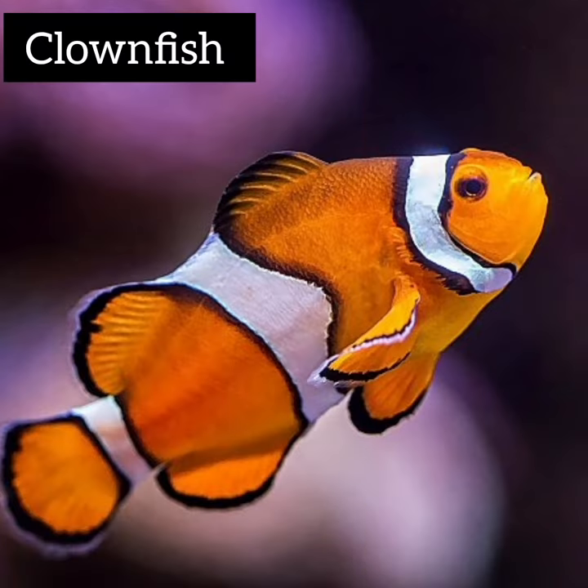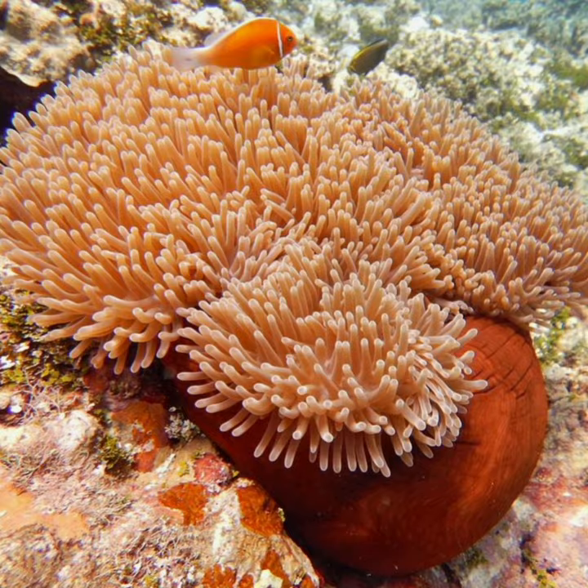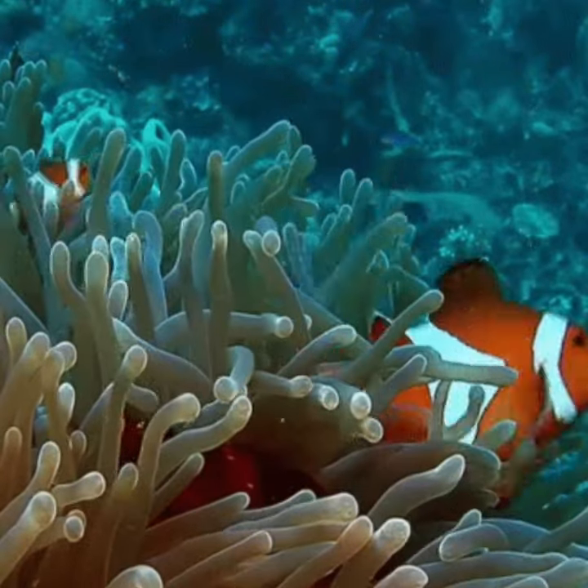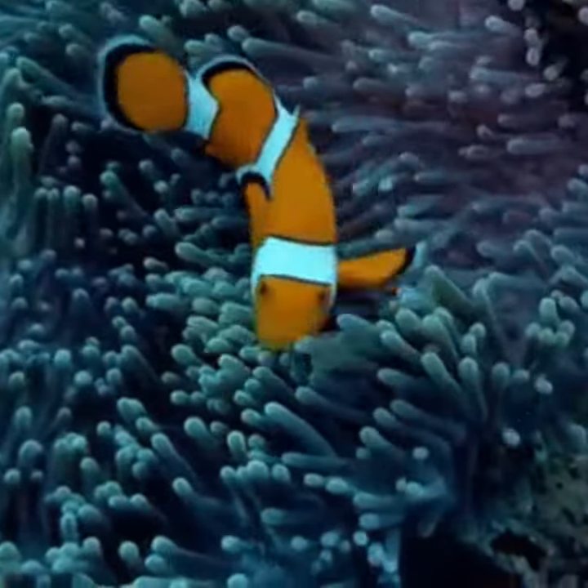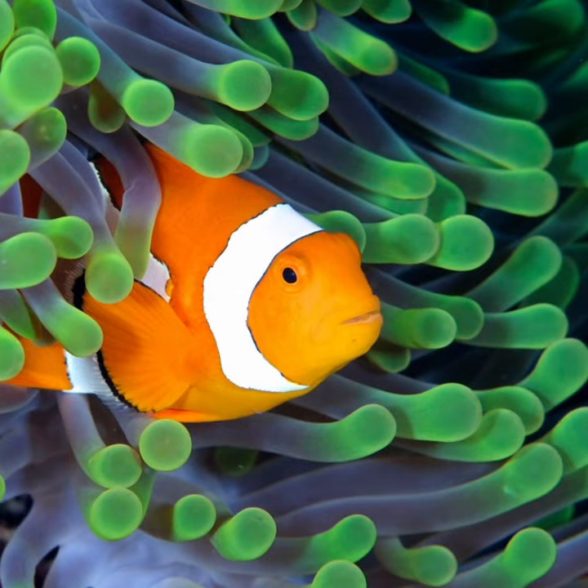Clownfish are tiny colorful fish that live in the ocean. They look like little clowns with their bright stripes. What's really cool is that they live in a special home called sea anemones, which have wavy arms. These homes keep clownfish safe from other animals.